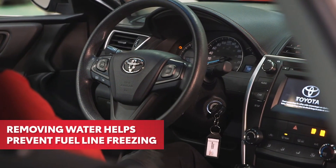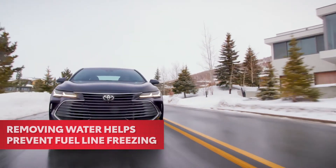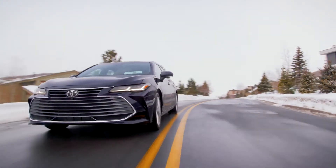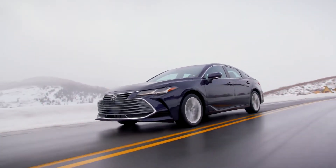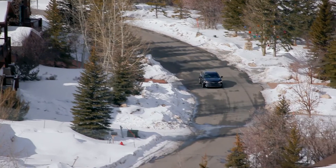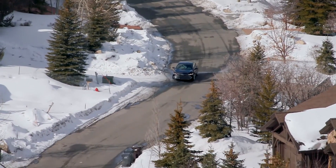Removing water in this way helps prevent fuel line freezing, so you can drive with confidence when the temperature drops. Toyota recommends this service if drivability concerns exist, such as engine hesitation, lack of performance, or abnormal fuel consumption.